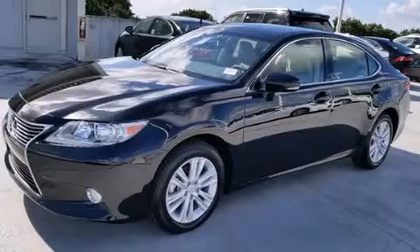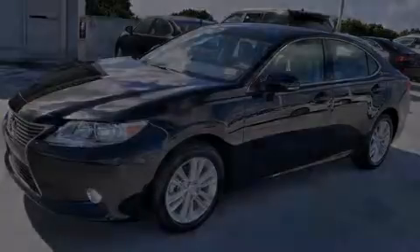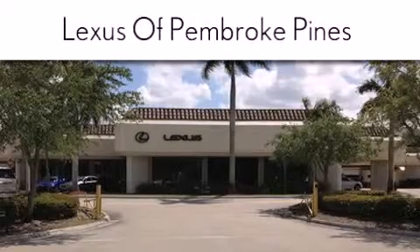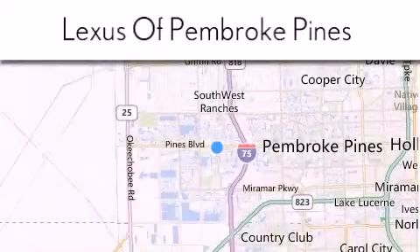Stop by today and test-drive this automobile for yourself. Thank you for considering Lexus of Pembroke Pines for your next new or pre-owned vehicle. If you have any questions, please visit our website, give us a call, or stop by our dealership.